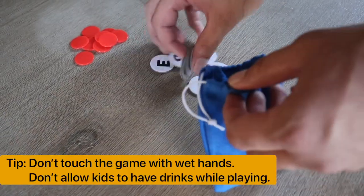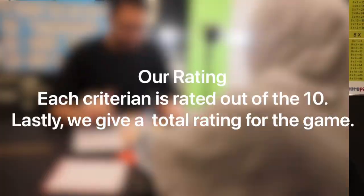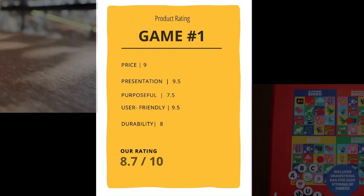As teachers, the biggest advice we can give parents is: make sure your children pack the box nicely after playing, so the game can last longer — and they're also learning to be responsible. Judging from all the criteria, we give this game a solid 8.7 out of 10.